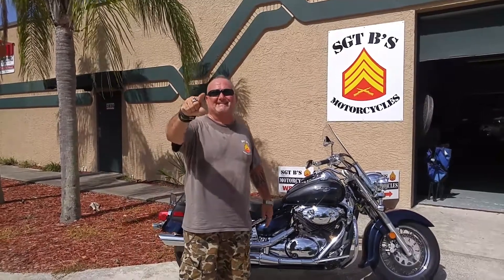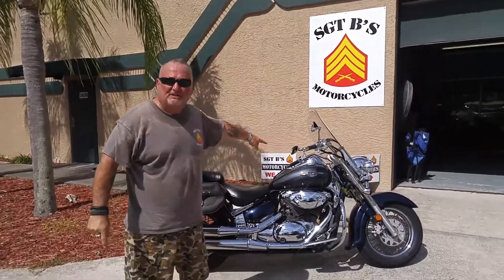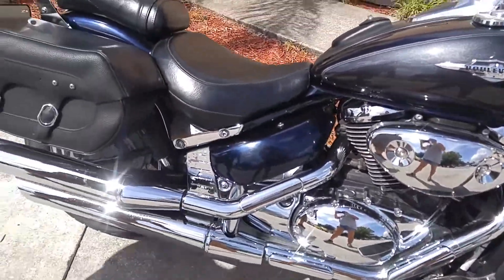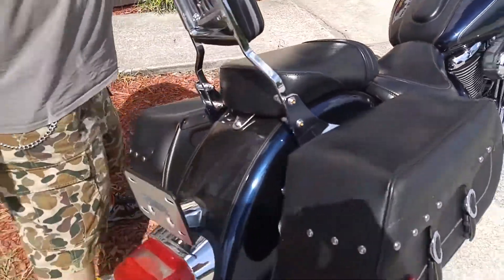Hello, Sergeant Bees on South Hopkins in Titusville. Today we have a 2006 model Suzuki C50T Boulevard. It's an 800cc bike. It comes standard with saddlebags, backrest, and windshield.